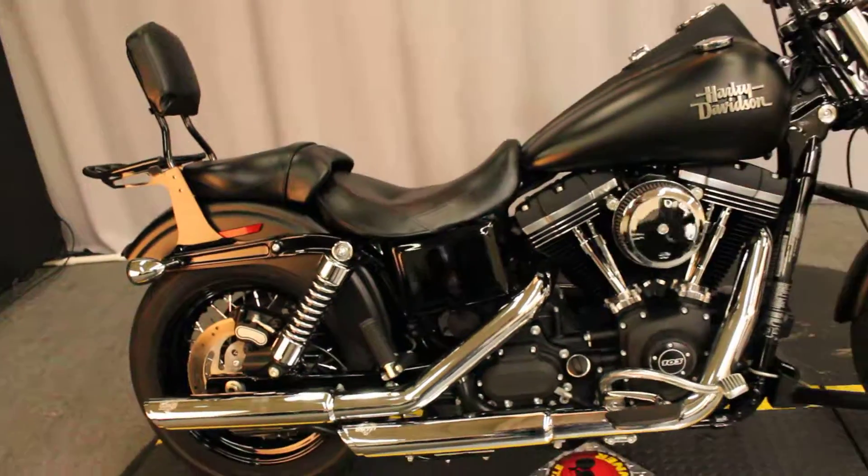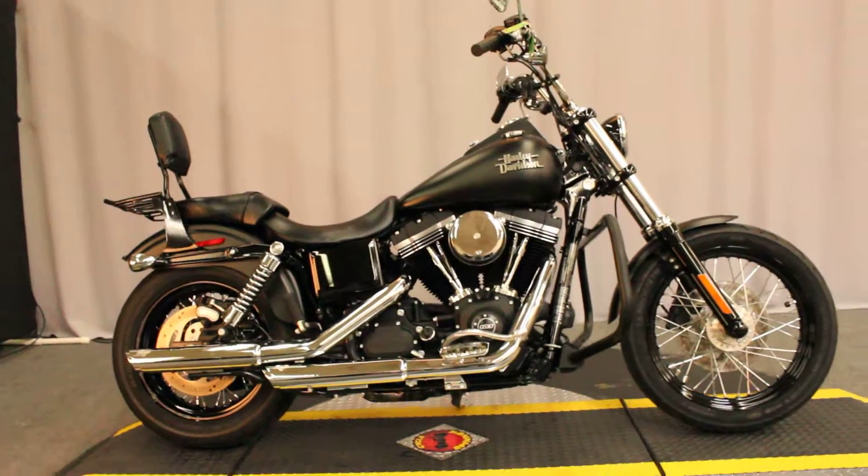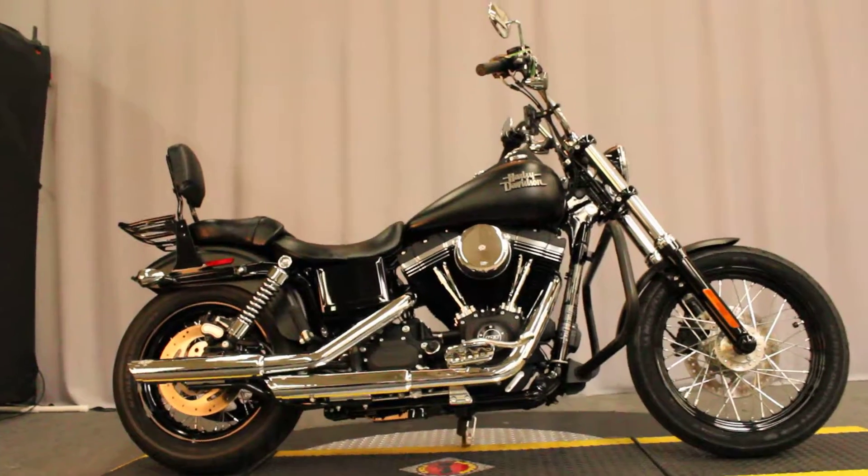This bike is available for test rides seven days a week at Biggs Harley-Davidson in San Marcos. We're between Vista and Escondido.